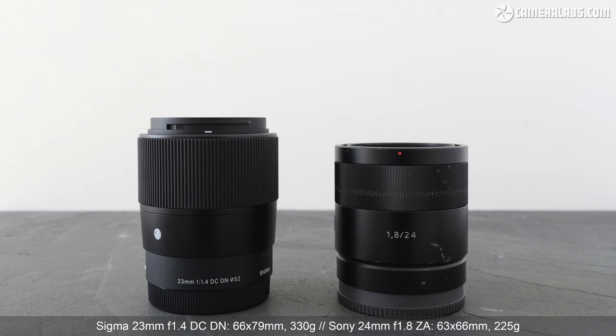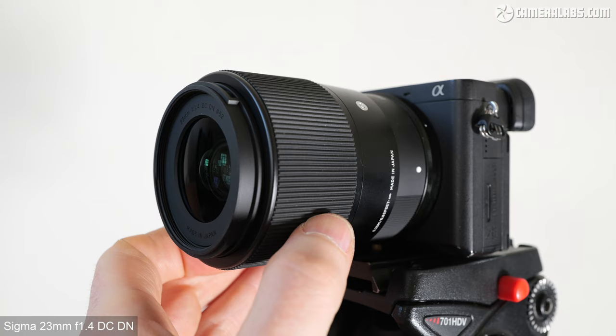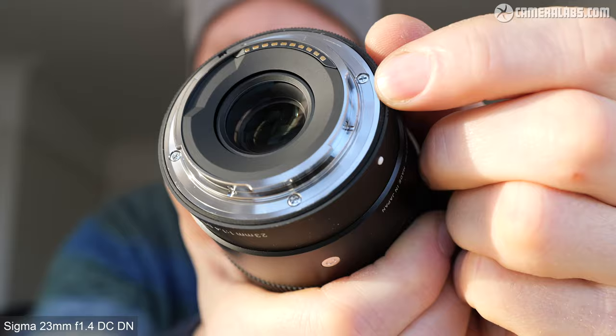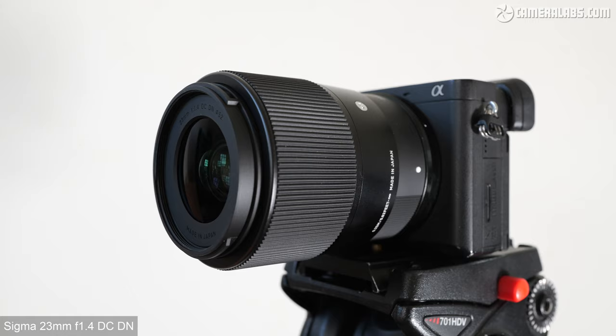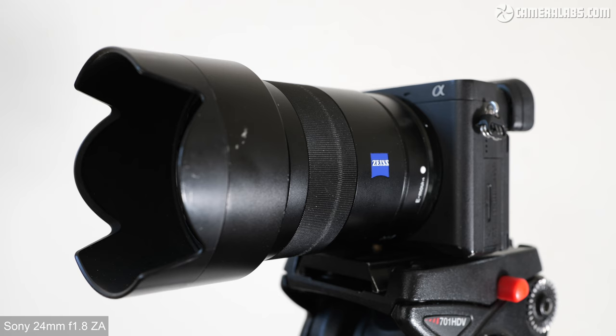Here's the Sigma 23 1.4 on the left and Sony's 24 1.8 on the right. They're roughly similar in diameter but the Sony is 13mm shorter and roughly two-thirds of the weight, thanks in part to its slightly dimmer aperture. The only control on the Sigma 23 is a smooth, well-damped manual focusing ring — likewise for the Sony — neither having switches on their barrels or optical stabilisation. The Sigma has a rubber grommet for mount sealing, while the Sony doesn't appear to be sealed at all. The Sigma uses a 52mm filter thread with a bayonet hood; the Sony takes 49mm filters and also includes a hood.